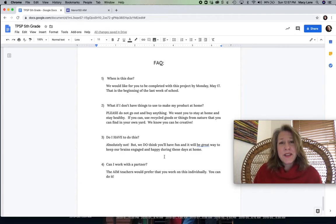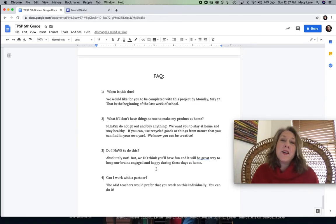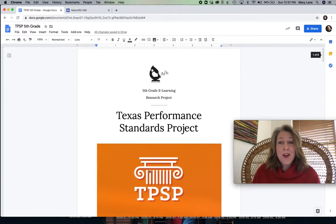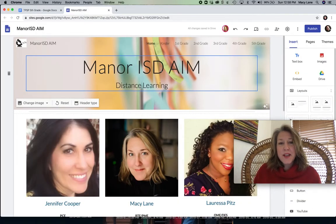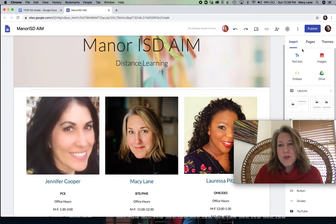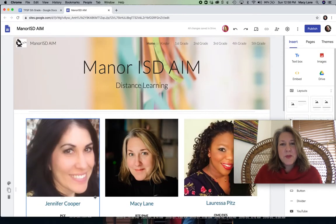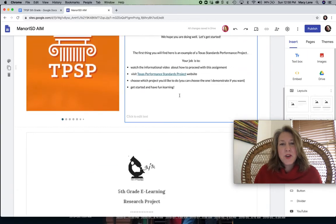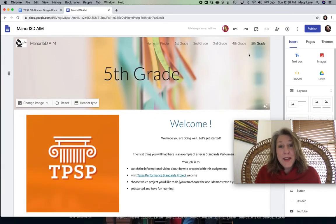Those are the questions I created that I thought you might have. If you have any others, or if your parents do, please contact the AIM teachers and we will get back to you. So this document — the step-by-step — is going to be on the AIM website. We've created a Google Site called Mainer ISD AIM. This is the teacher view; it's not going to look like this once we publish it, but you've got all of the AIM teachers here and our contact information. Every grade level has a tab, so fifth grade you're going to have your own page and I'm going to be adding to it. Here's that document I just showed you right now, and we will be adding content constantly. Your place to check would be on the fifth grade section of this page.